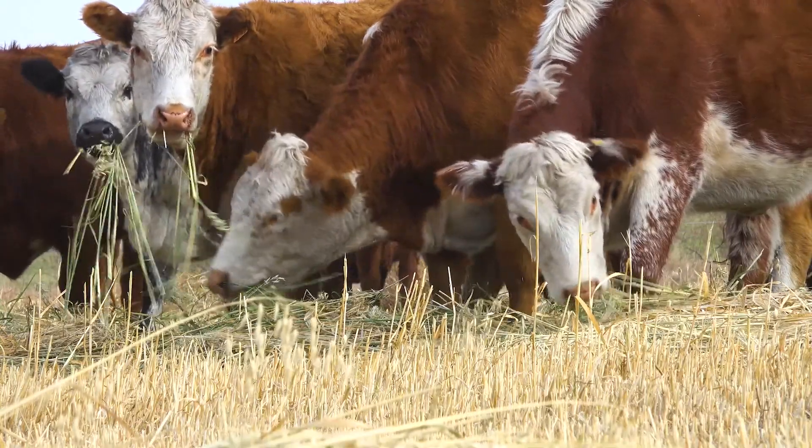You could see that they were a little skinnier. They probably needed to come in, get put on feed, where those Herefords, they're just standing out there happy as could be.